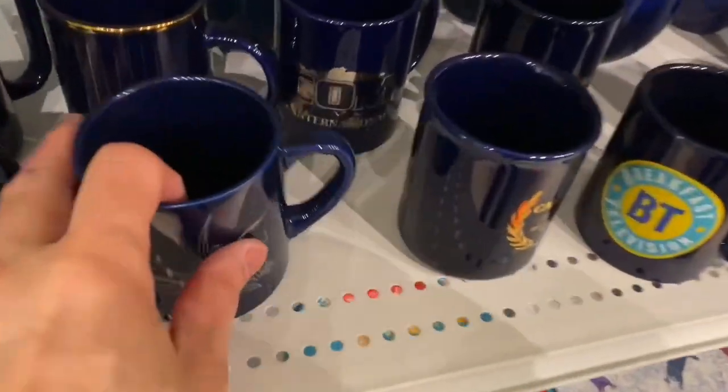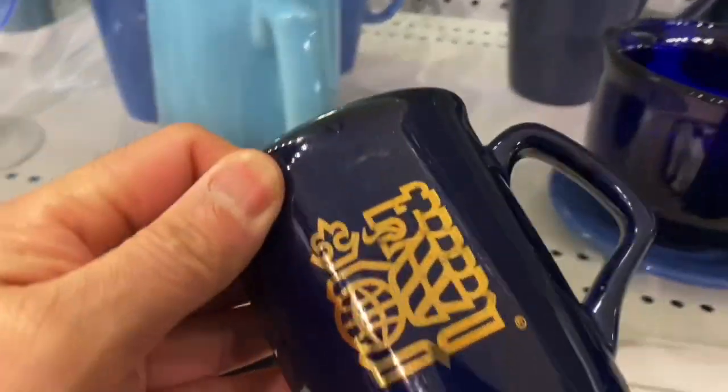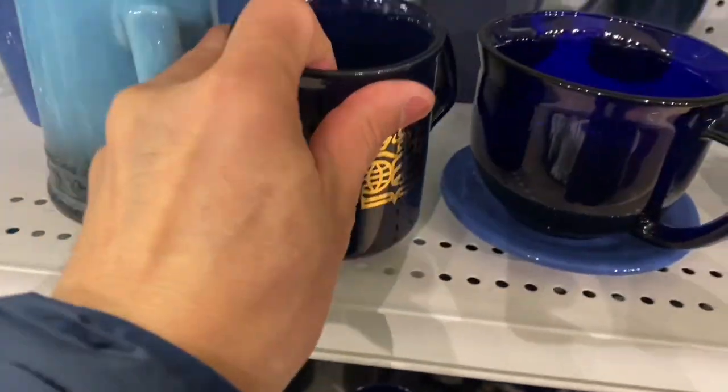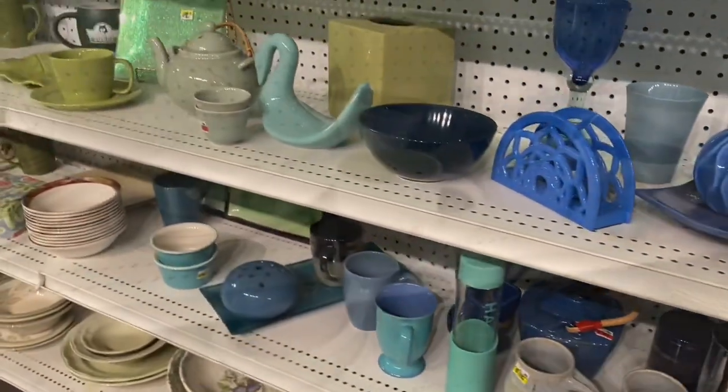Oh, here is a vintage mug right here. From RBC — or back then, Royal Bank of Canada — their old logo. That mug is probably from the 70s, maybe 80s.